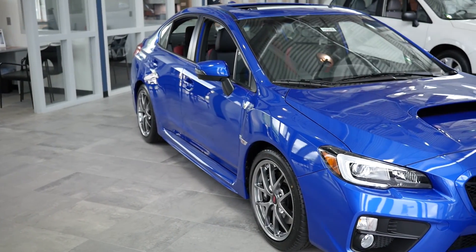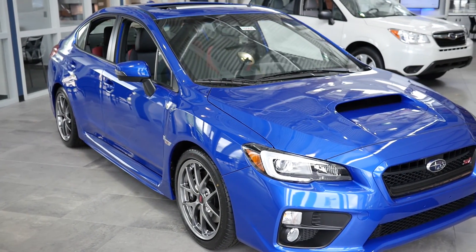In this video, we will be taking a closer look at the 2016 Subaru WRX STI.